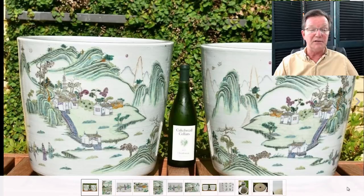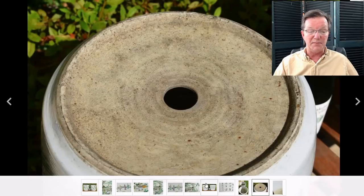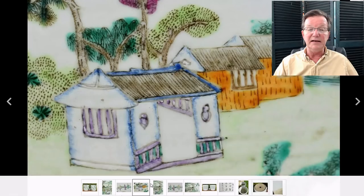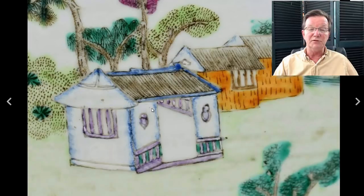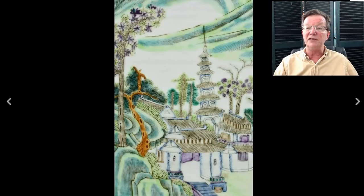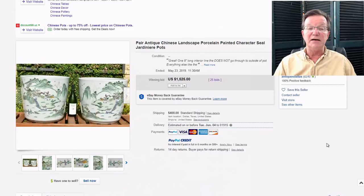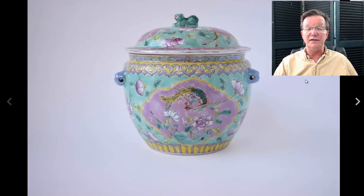Next, a nice pair of rather good-sized Famille Rose planters with landscape scenes - 19th century but good quality with nice decoration and good coloring. The faces are well done and there's an interesting treatment of the blue trim on the buildings. They went for $1,525. One had a hairline which may have held some people back, but planters often have hairlines because they're used. If you buy these, put a plant in them and enjoy them - put them outside on your patio. Very elegant, nicely done.